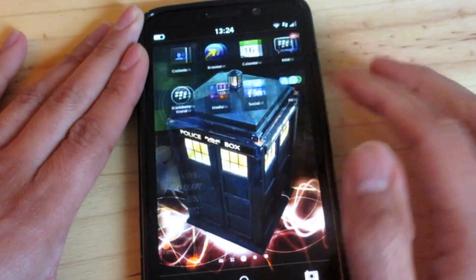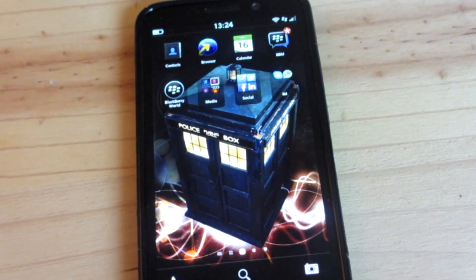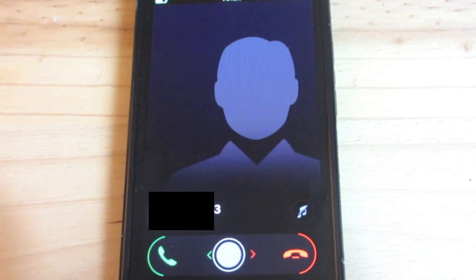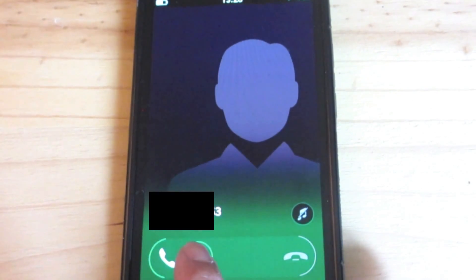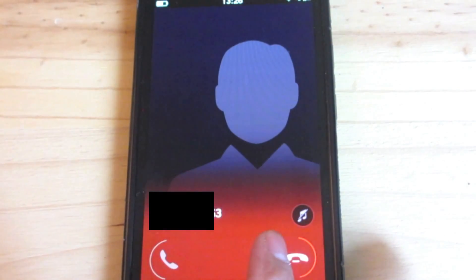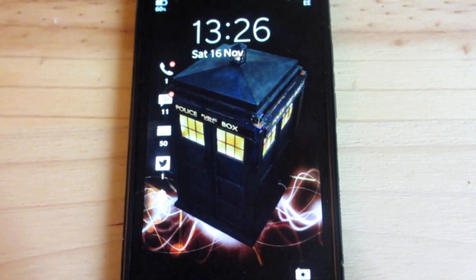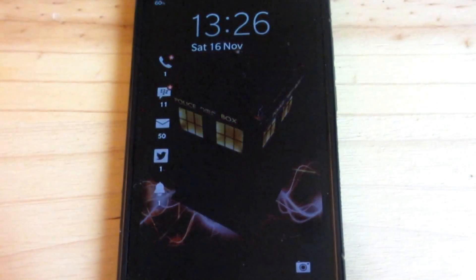Let's also check out the new call screen — I'll just call my phone. You can see it's slide left to answer and right to decline. What's really cool is as you slide toward answering, the screen goes green, and toward rejecting it goes red. That was the new call screen — a nice quick look at all the new features of 10.2.1. Go ahead and try them out for yourself. Bye!